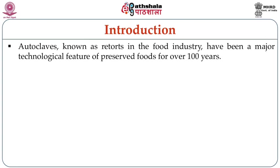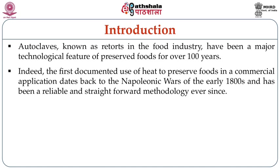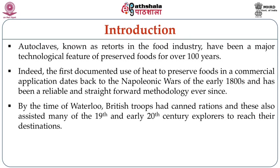Autoclaves, known as retorts in food industries, have been a major technological feature of preserved foods for more than a hundred years. The first documented use of heat to preserve foods in commercial application dates back to the Napoleonic wars during the early 1800s, and has been a reliable and straightforward methodology ever since. By the time of Waterloo, British troops had canned rations, and these also assisted many 19th and early 20th century explorers to reach their destinations.